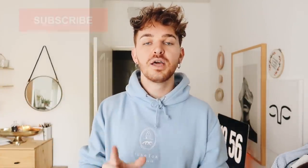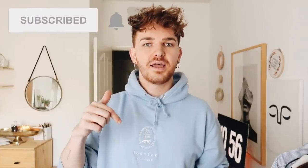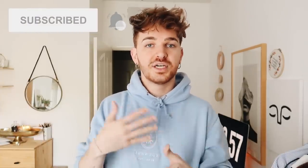To enter, first you need to be subscribed to my channel — click the subscribe button if you're not already. Also make sure to click the bell icon next to the subscribe button and turn on all notifications so you get notified when I post the winner on my community tab. Once you've done that, leave a comment below letting me know that you are subscribed. That is entry number one.